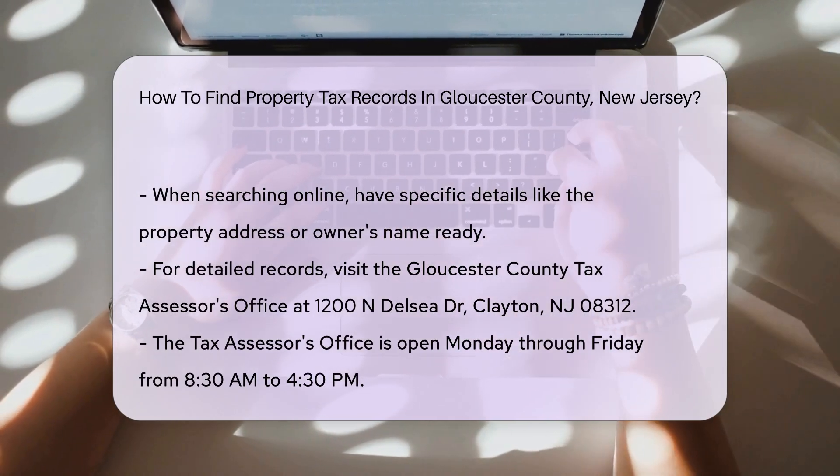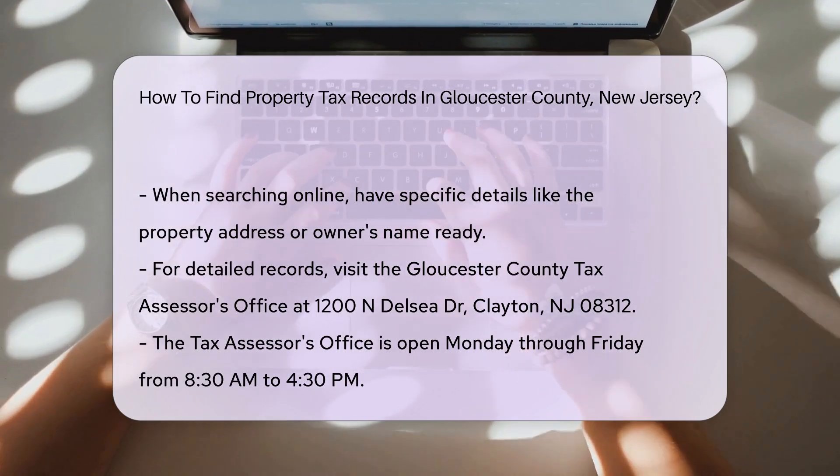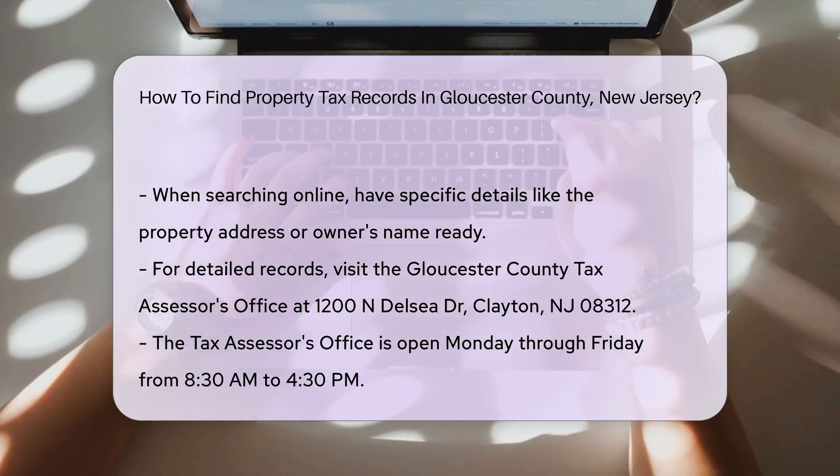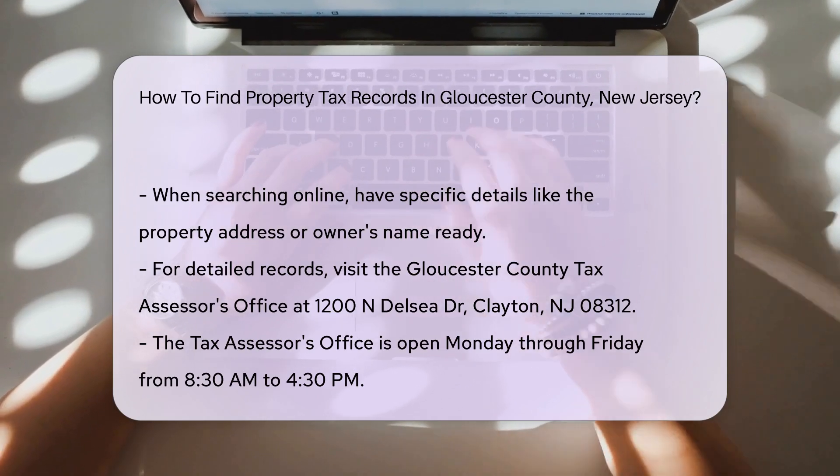The Tax Assessor's Office is located at 1200 N. Delsea Drive, Clayton, NJ 08312. Their hours are Monday through Friday, 8:30 a.m. to 4:30 p.m.